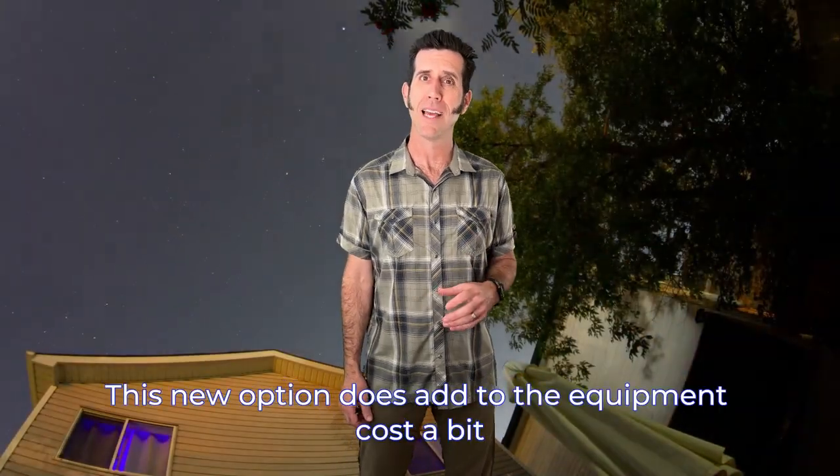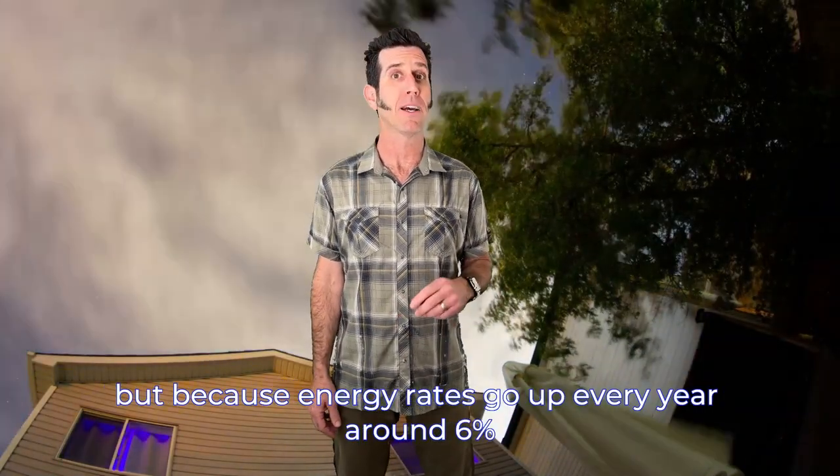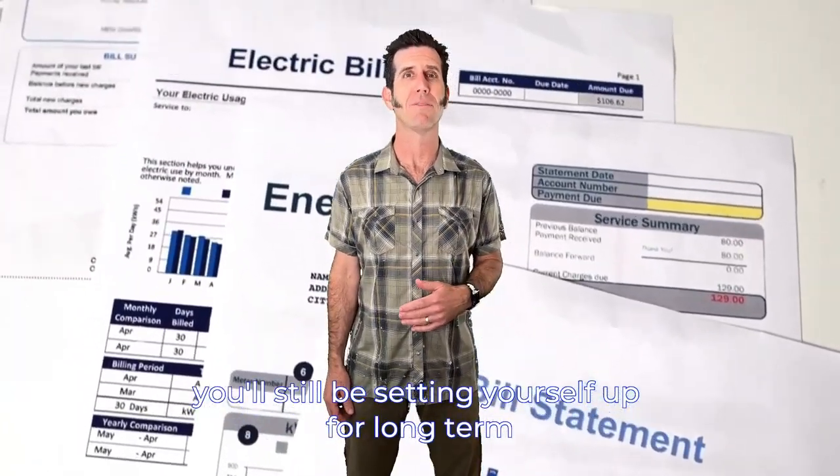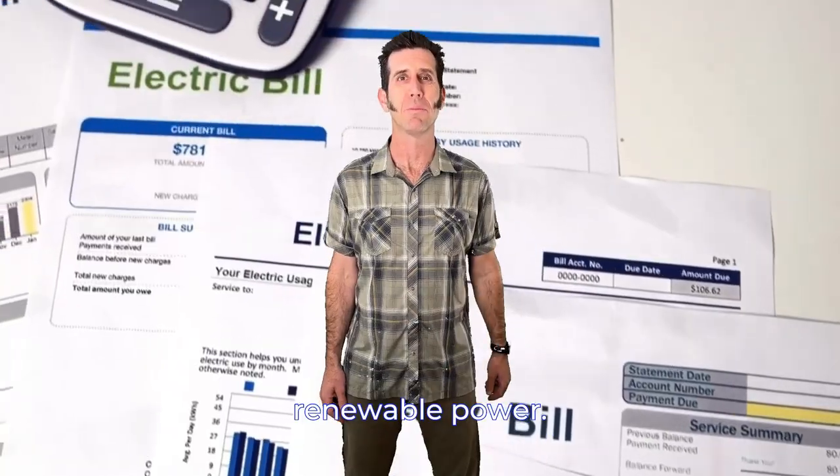This new option does add to the equipment cost a bit, but because energy rates go up every year around six percent, you'll still be setting yourself up for long-term savings with clean renewable power.